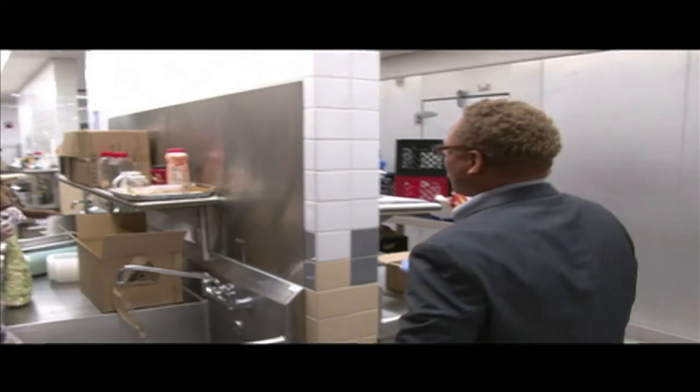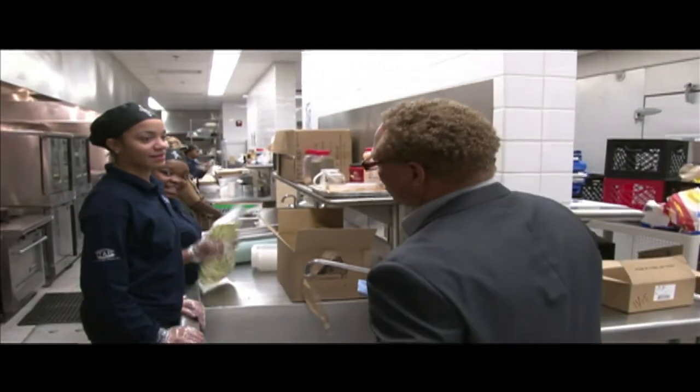We talk about food preparation for breakfast, delivery for breakfast, food preparation for lunch, and food preparation for after-school supper programs. Those are the things that we talk about all the time in the classroom and here in the laboratory, because one of our strategies is that it takes more than books for students to learn.